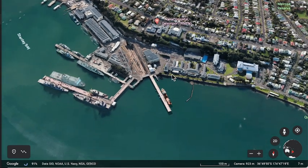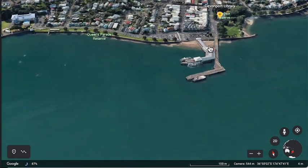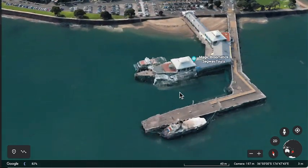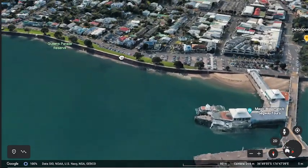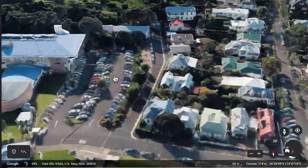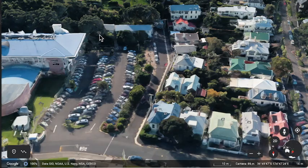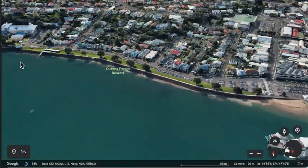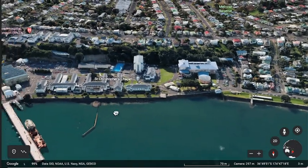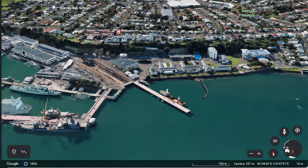That's the Devonport Navy base, and this is the Devonport ferry terminal. If you're interested in Navy stuff, there's actually a Navy museum there somewhere — it was at the back of one of those buildings at the car park, though it might be somewhere else now. You'll need to look that up if you're interested. The Navy base takes up all of this area along here.